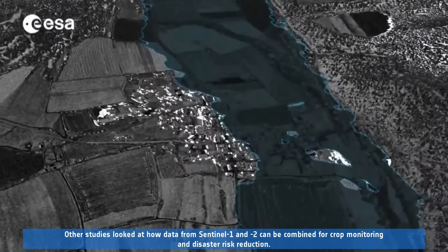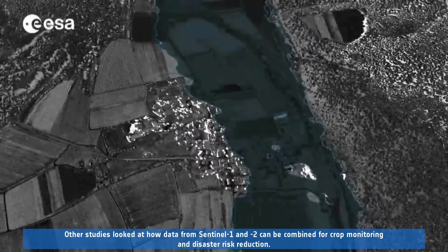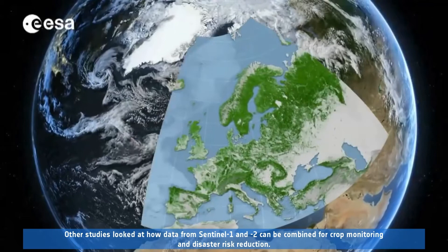Other studies looked at how data from Sentinel-1 and 2 can be combined for crop monitoring and disaster risk reduction.